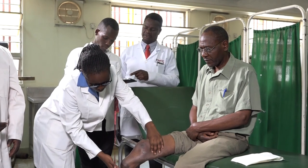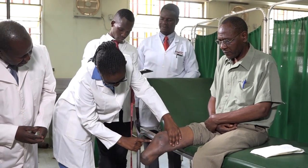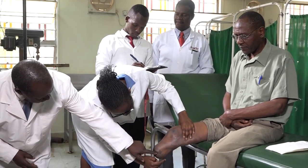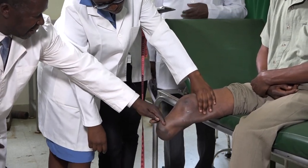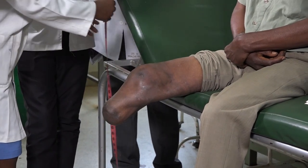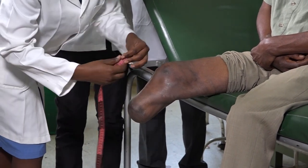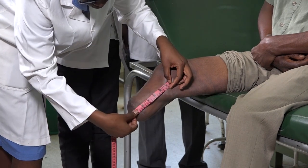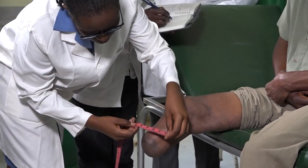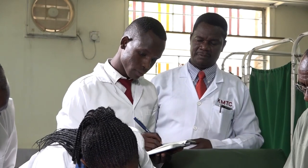The mode of study is full-time, but it's a blended form of learning, with face-to-face and online learning. On completion of the training, the graduates come out as orthopedic technologists and acquire a diploma in orthopedic technology.